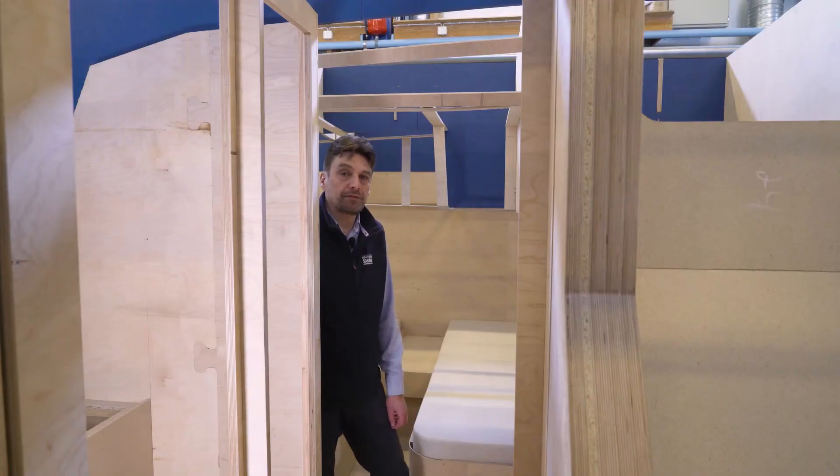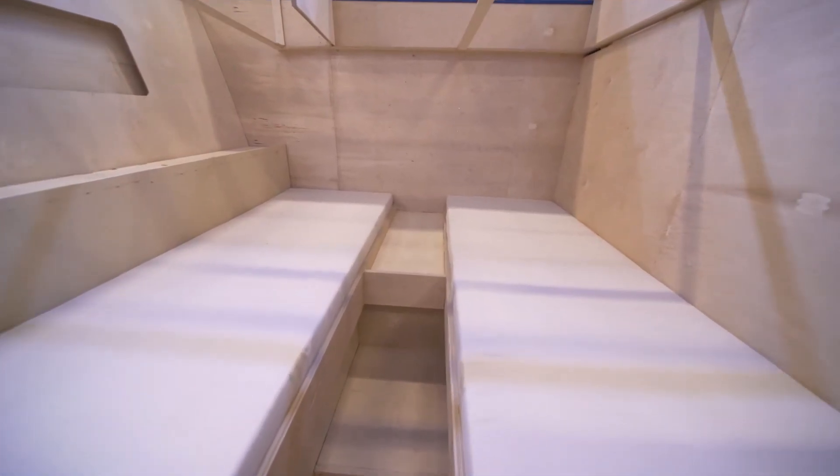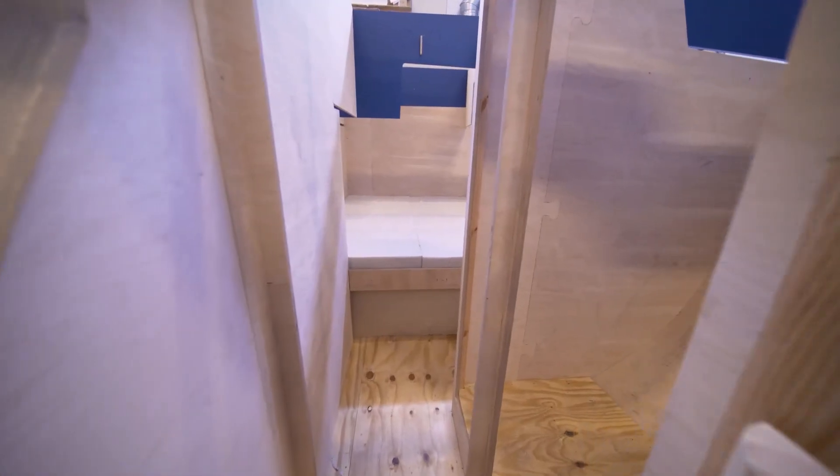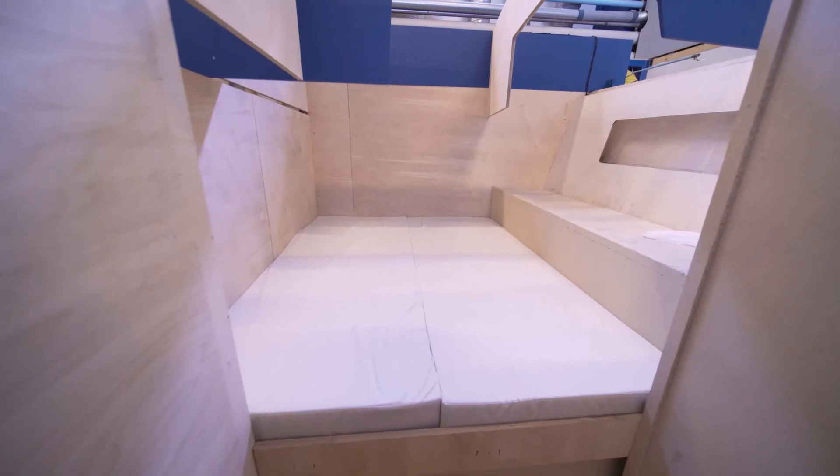The two aft cabins have twin beds. They are spacious and large, and they have their own toilet and shower. The twin beds can also be converted into double beds.